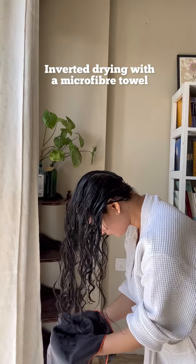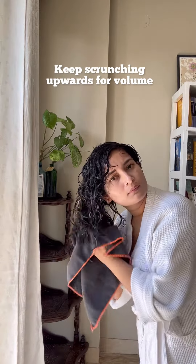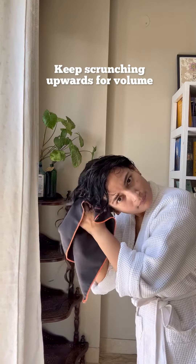This gives me the juiciest, wildest, wettest, cutest clumps. Next is inverted drying, which is my favorite method for getting that really slick volume. For this, I use a cotton t-shirt or a microfiber towel. You need to really scrunch your hair upwards and squeeze out all the extra water for that maximum volume.